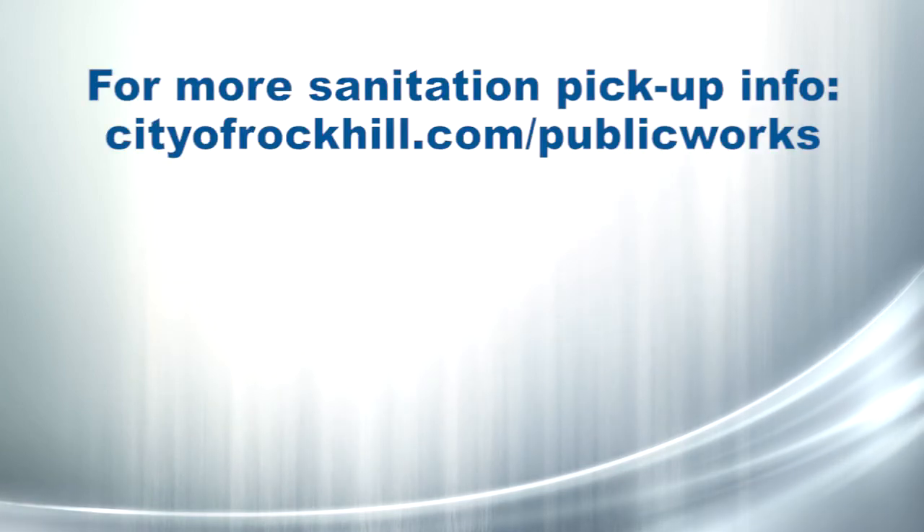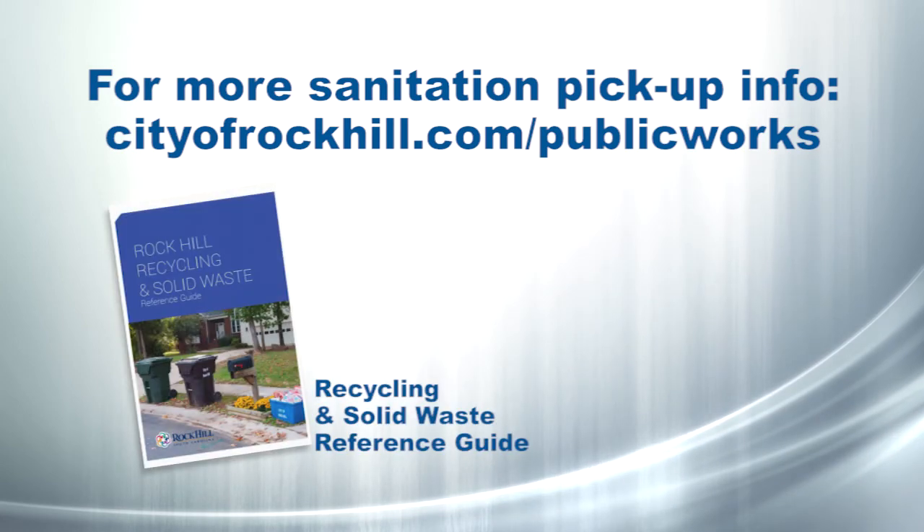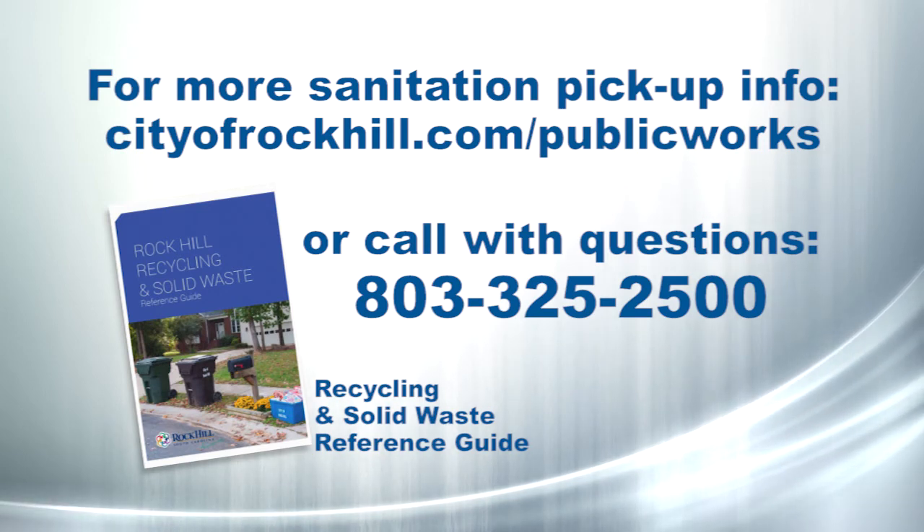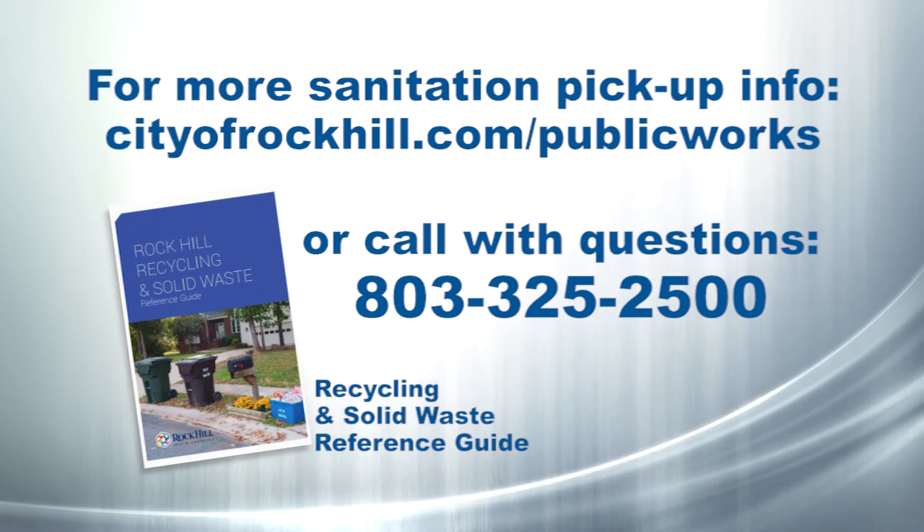Visit cityofrockhill.com for more details about sanitation pickup in our sanitation guidebook. And if you have any questions about sanitation services, please call 803-325-2500.